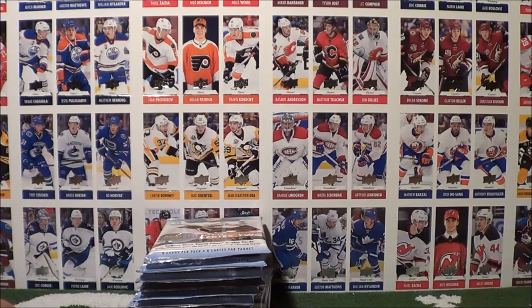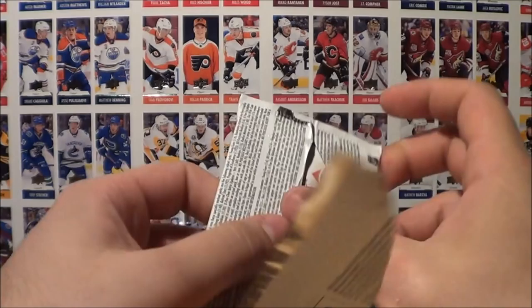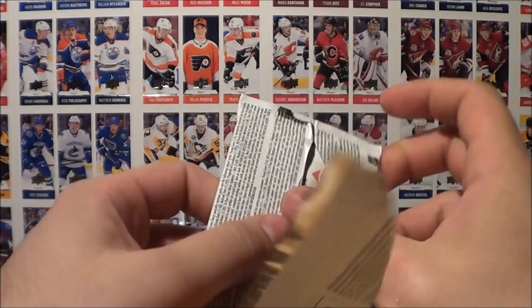So we're halfway through this break — about half our Young Guns, a canvas, and a Rookie Materials jersey. Hope you're enjoying the break so far. Let's go ahead and continue on with the left hand side.